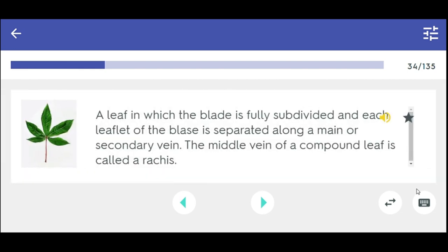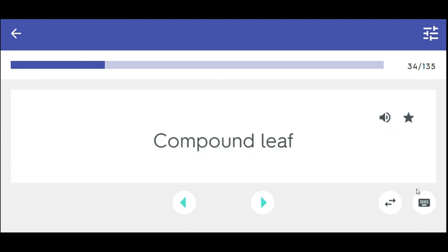A leaf in which the blade is fully subdivided and each leaflet of the blade is separated along a main or secondary vein. The middle vein of a compound leaf is called the rachis. Compound leaf.